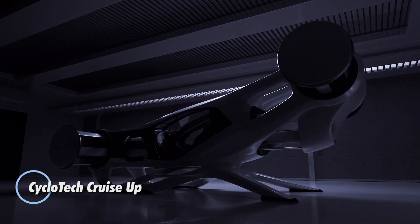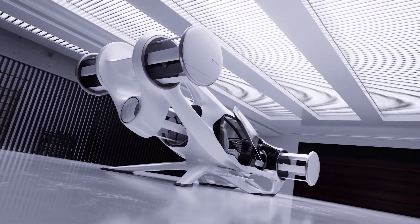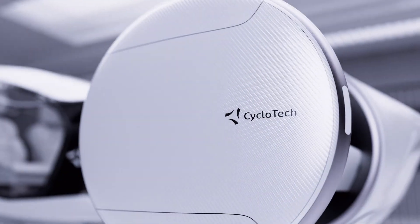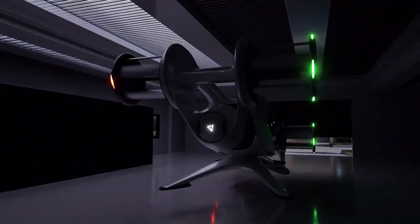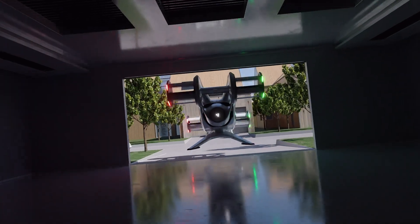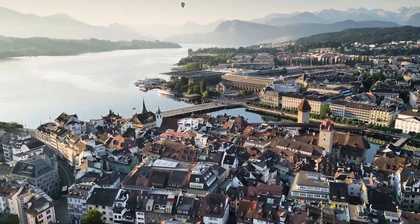Introducing the Cyclotec Cruise-Up, a groundbreaking solution in urban mobility that blends advanced technology with eco-conscious transportation. Designed for modern commuters, this compact electric assist bicycle prioritizes convenience, efficiency, and sustainability. With Cyclotec's innovative Southeast Drive technology, which uses a gyroscopic system for enhanced stability and agility, the Cruise-Up delivers effortless handling, even on busy city streets.